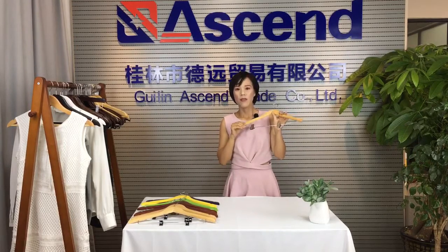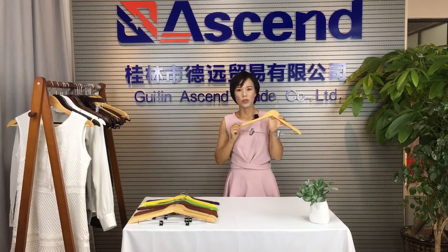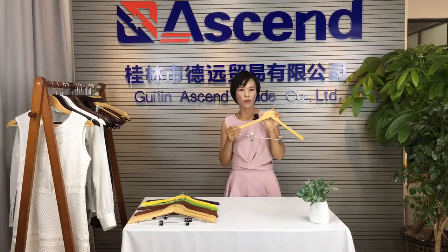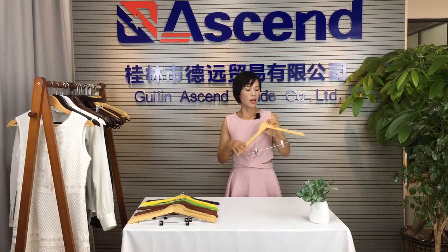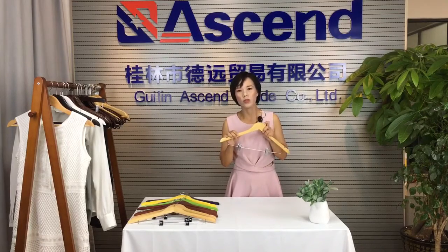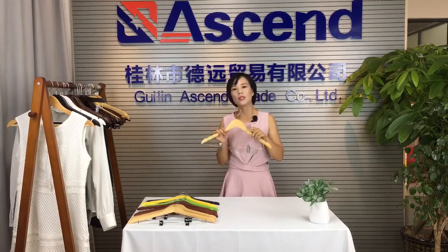It's perfect for outerwear. Now let me introduce the hanger size. The length is 44.5 cm. The height is 27 cm. The thickness is 1.2 cm. And this is factory standard.